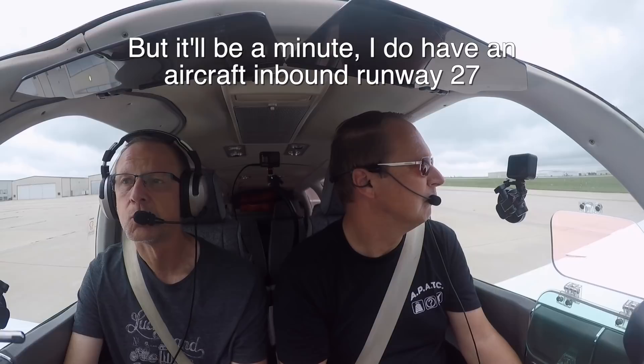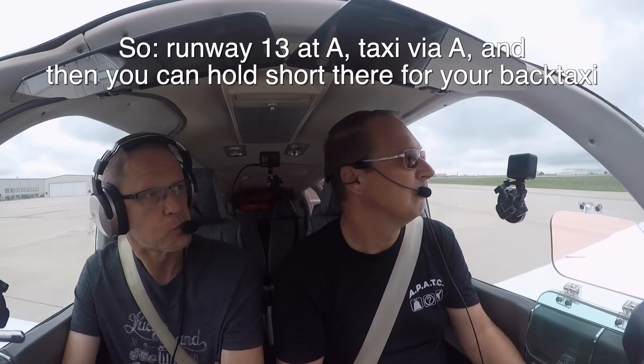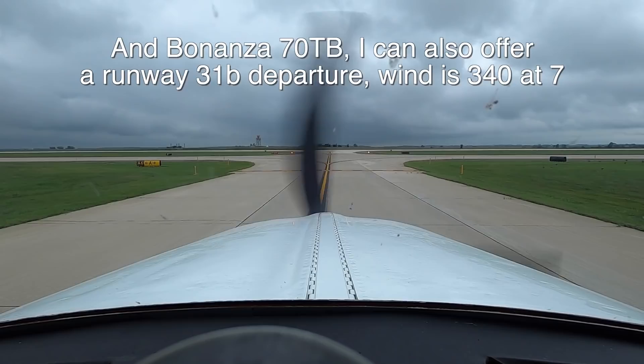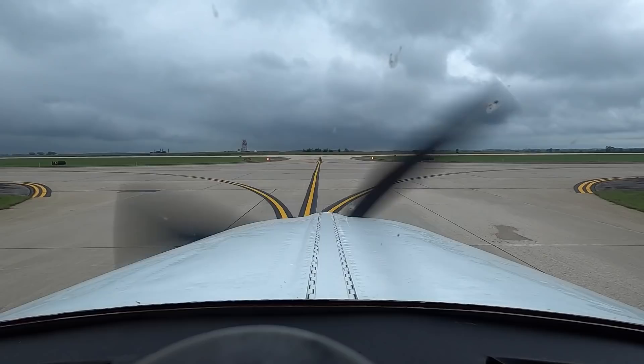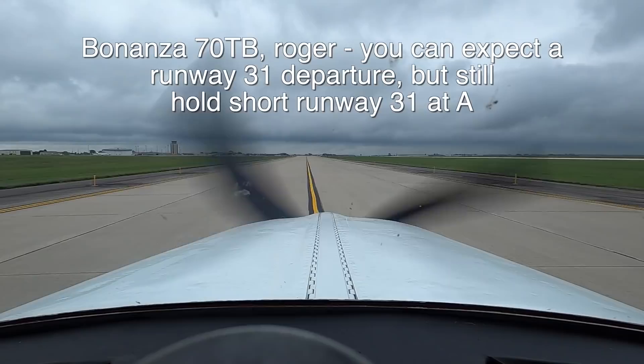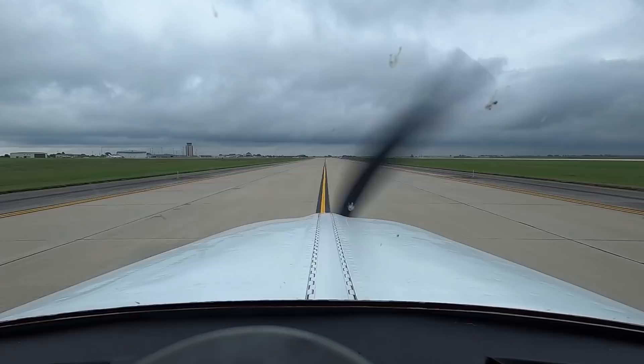Bonanza 7 Zulu Tango Bravo, I can get you a back taxi on runway 27, but I do have an aircraft inbound runway 27. So runway 13 at Alpha, taxi via Alpha, and hold short there for your back taxi. Roger — runway 13 at Alpha, taxi via Alpha, hold short runway 13. Also offered: a runway 31 departure, wind 340 at 7, take the intersection and back taxi on runway 31. Negative, but I could back taxi on runway 31 for a little more length. Roger, expect runway 31 departure, hold short runway 31 at Alpha.